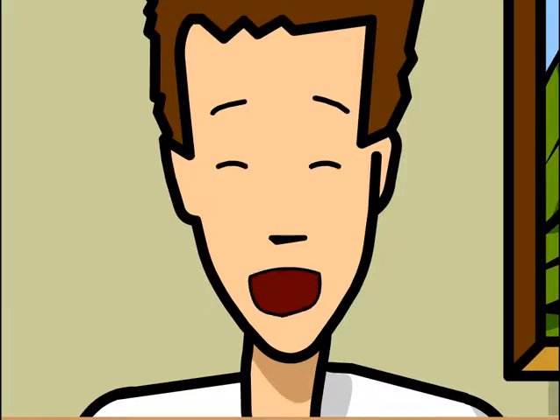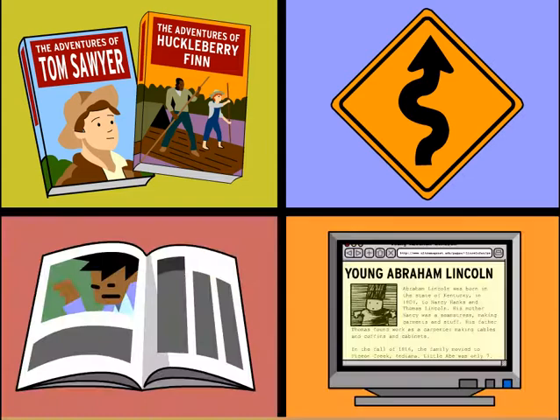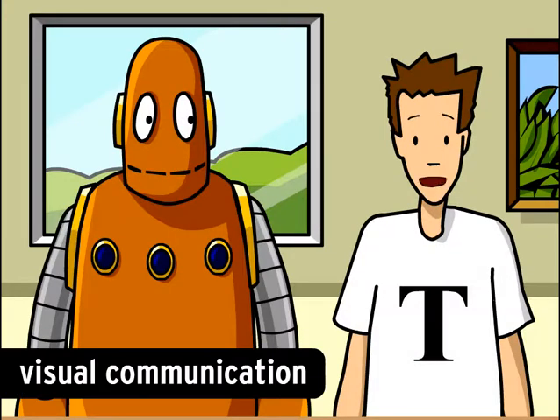Well, people use graphic design everywhere. You can see it in books, road signs, magazines, the internet, and tons of other places. Graphic design is essentially a form of visual communication. It uses words, images, and symbols to convey an idea.